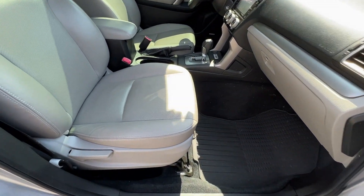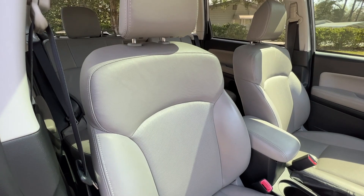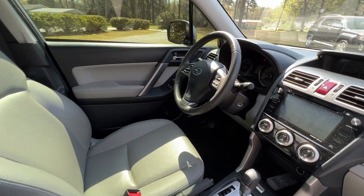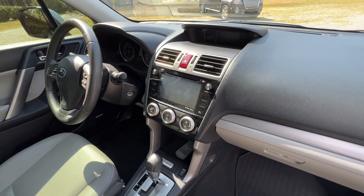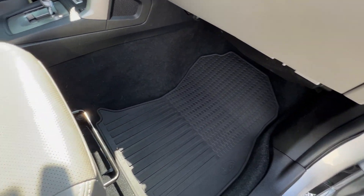Here's a view of the passenger side in the front. Same story with the leather — beautiful, well taken care of. Just a very clean and well-maintained Subaru Forester.